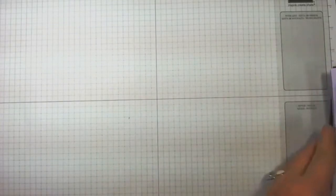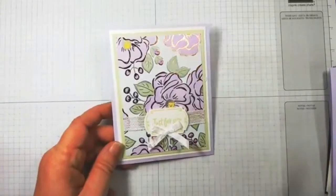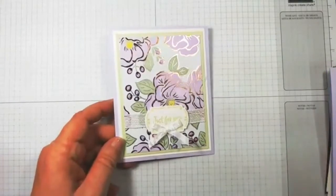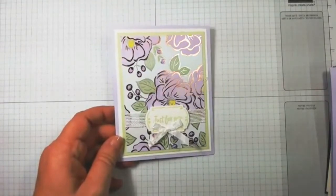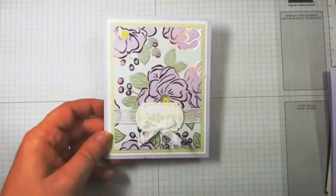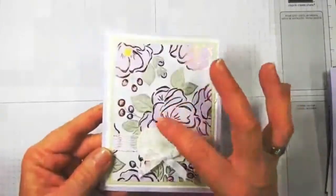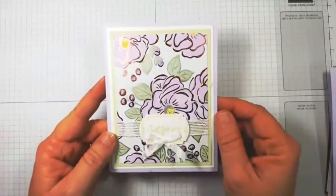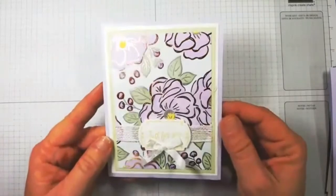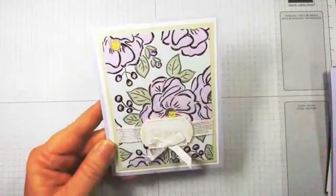Let's start with the Flowering Foil Specialty Designer Series Paper — you're going to see this paper smattered throughout the cards. Many of these cards could fall into different groupings because they have multiple items, simply to show how versatile these products are. On this first one, they've colored the foil. You can color these with your Stampin' Write markers, sponges, or Stampin' Blends.